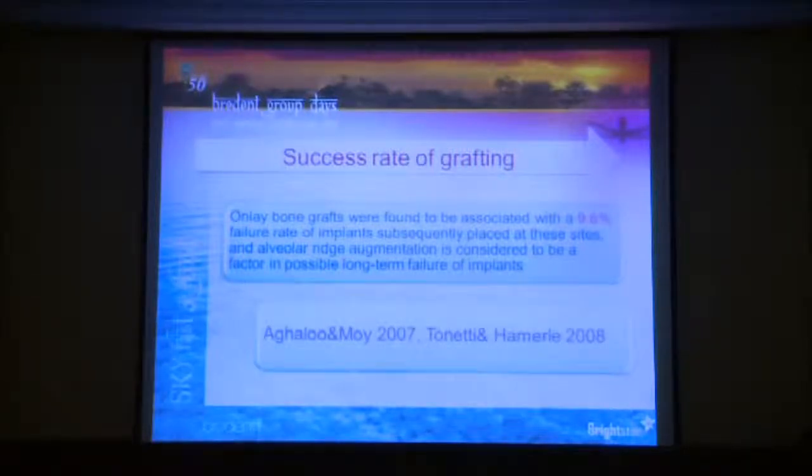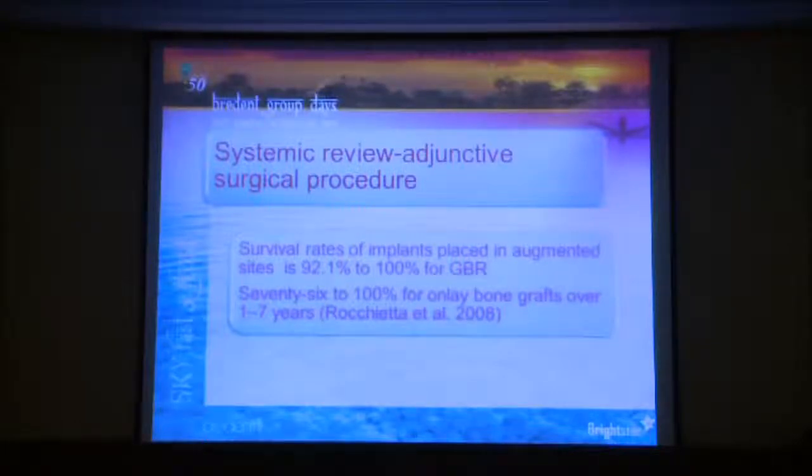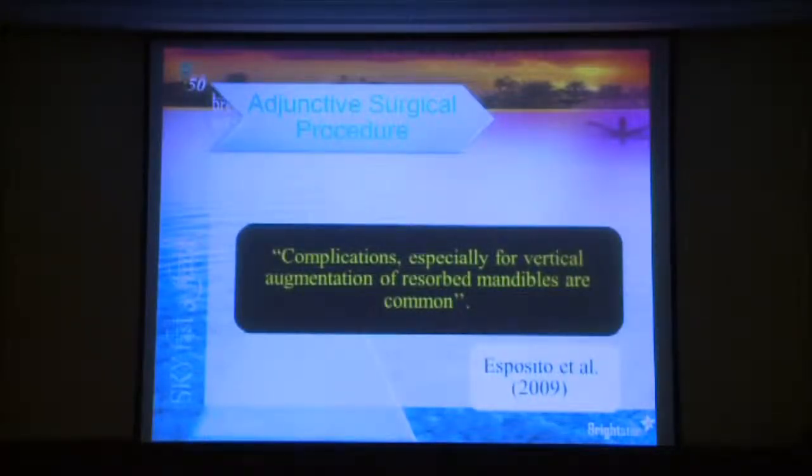Alveolar ridge augmentation is considered to be a factor in possible long-term failure of implants. Another systematic review reported survival rates of implants in grafted sites of only 92% to 100%, and 76% to 100% for onlay grafts over one to seven years—so there is a real chance of failure in augmented sites. As Marcos Esposito noted in his review, complications, especially for vertical augmentation of the resorbed mandible, are very common.